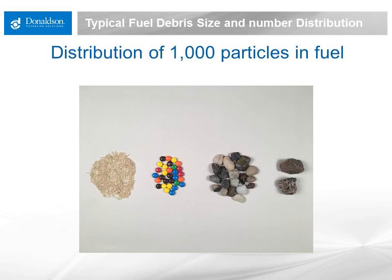For every 1,000 particles in the fluid, they would typically have a distribution something like what is shown here. About 95% of them, or 950 of them, represented by these grains of rice, would be less than 4 microns in size. 30 of them, or 3%, represented by the candy-coated chocolate pieces, would be between 4 and 6 microns in size. Less than 2%, represented by these small rocks, would be between 6 and 14 microns in size.